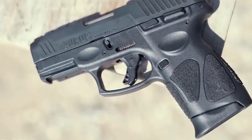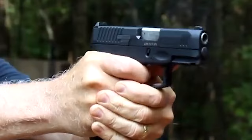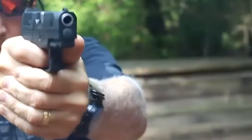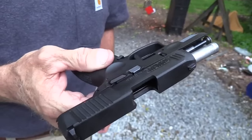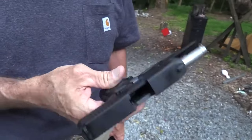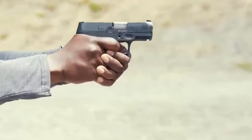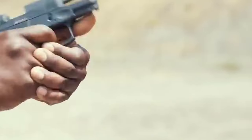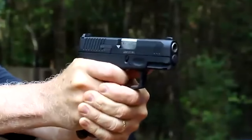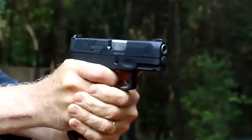Number 3: Taurus G3C – $300. The Taurus G3C is a noteworthy addition to the firearms market, characterized by its unassuming introduction without the usual fanfare associated with NRA or SHOT Show reveals. It follows in the footsteps of its predecessor, the G3, which was a full-sized pistol released a year prior. The C in G3C denotes its compact nature, indicating that it is a scaled-down version of the G3.